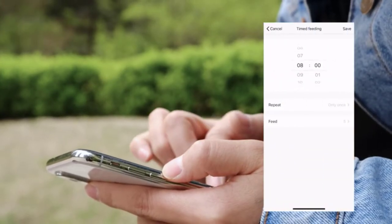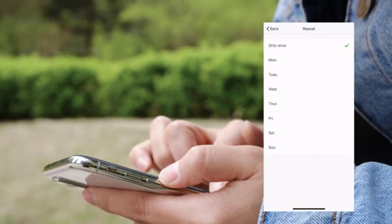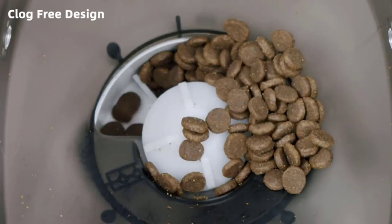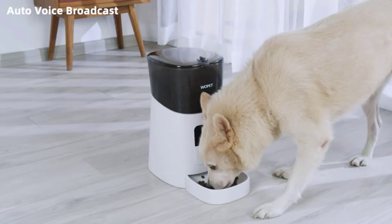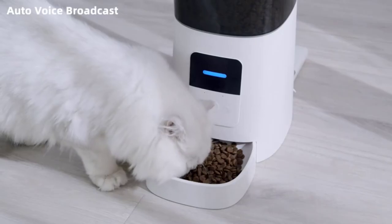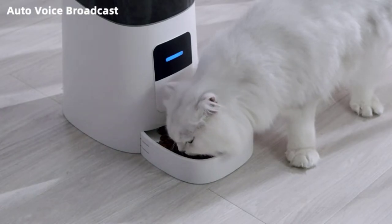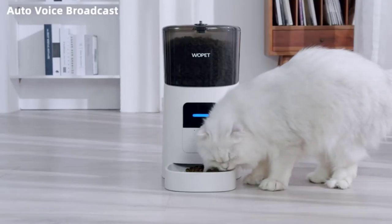The dual power supply ensures the feeder will never fail due to power outages. This customizable feeder is great for dogs, cats, and small animals of various sizes, and several users can use the same account on the pet feeder, allowing you to share your favorite moments with family and friends.